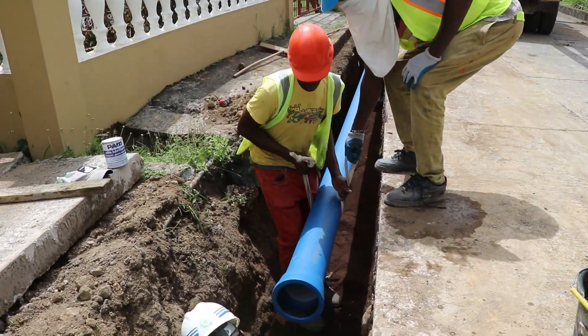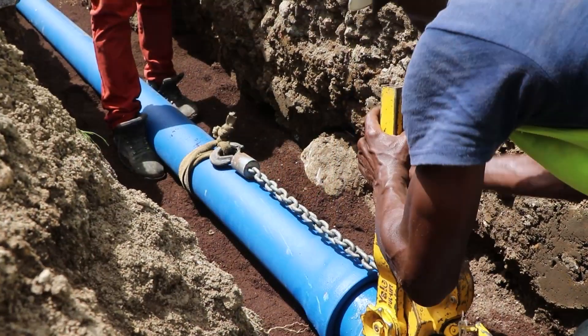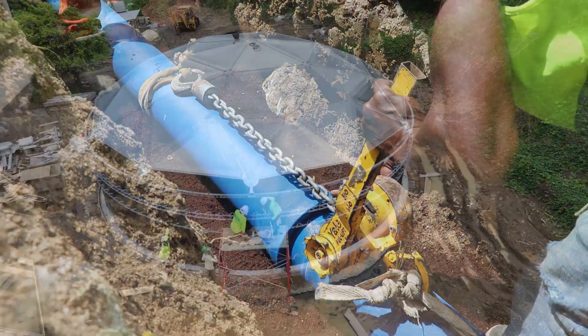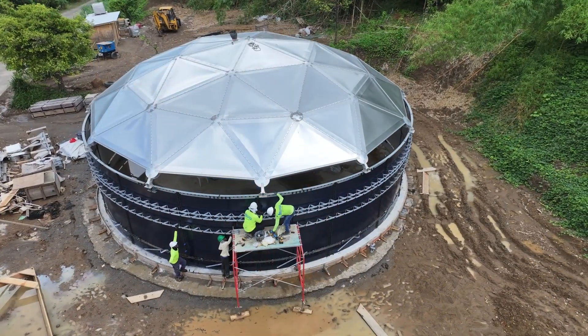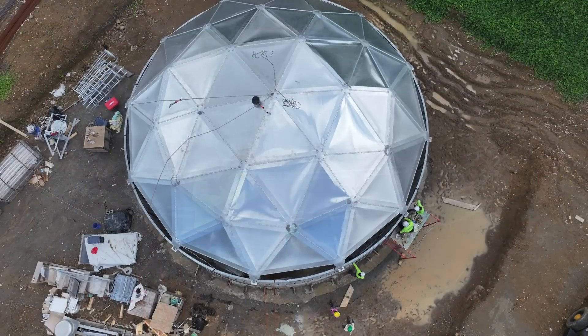Both aspects of the project are advancing steadily. Once completed, the project will significantly bolster the water supply reliability for the surrounding communities, marking a substantial milestone in Grenada's efforts to enhance water infrastructure.